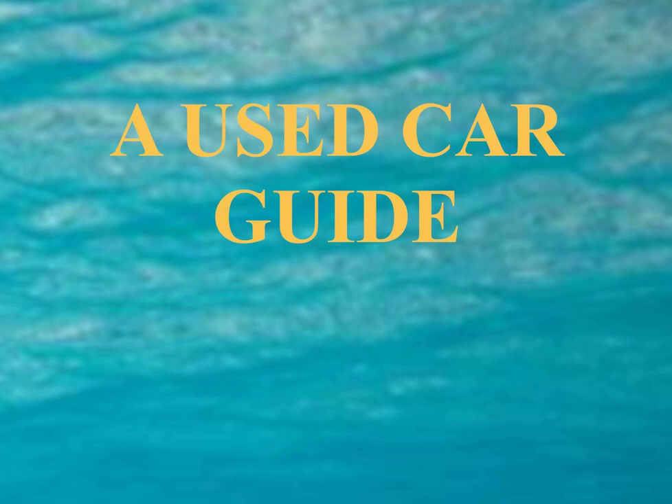Some states have laws giving extra protection to used car buyers. Contact your state or local consumer protection office to find out what rights you might have. Generally, private sellers have less responsibility than dealers for defects or other problems. Check with your state's motor vehicle department on what you'll need to register a vehicle. Make sure the seller isn't a dealer posing as an individual, as that might indicate problems with the car.